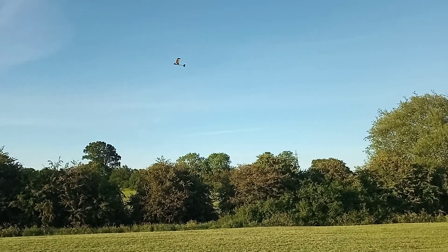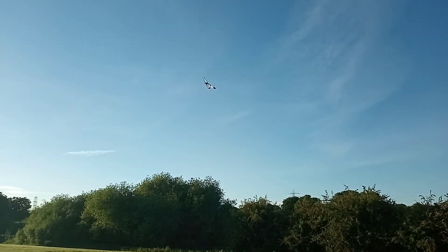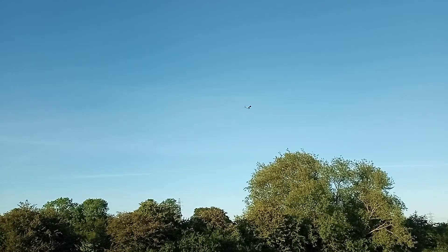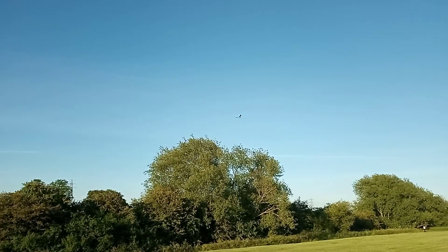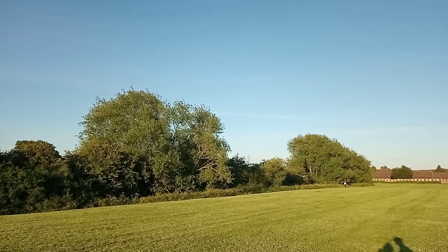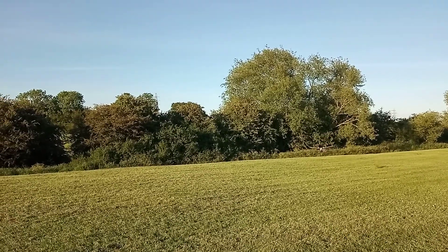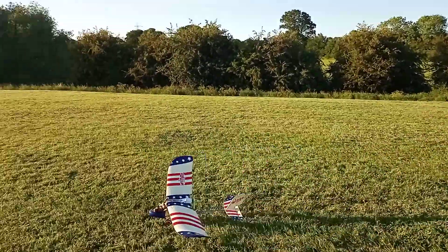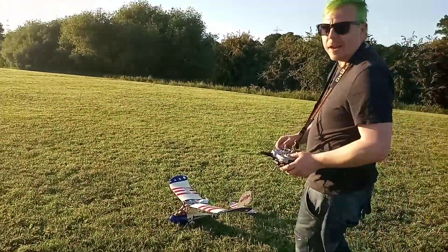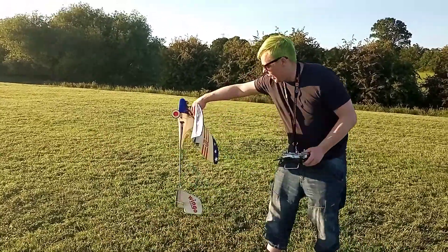Thank you very much, Les — I really appreciate the plane. It's my new favourite plane. Can I bring it in to land? Very, very nice. What a fantastic aeroplane. I'm absolutely in love with the Wingo.